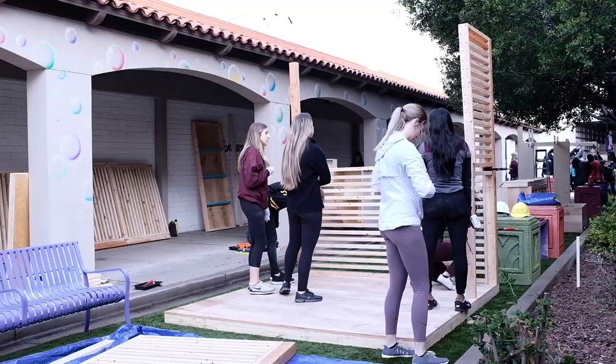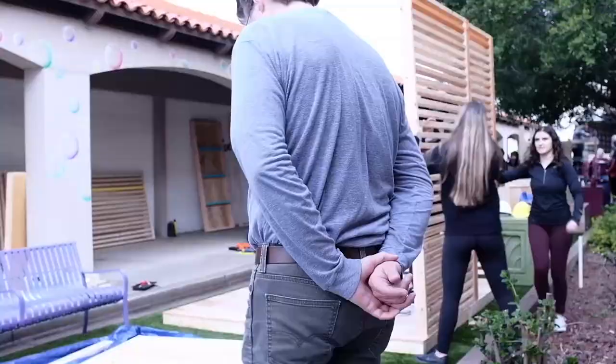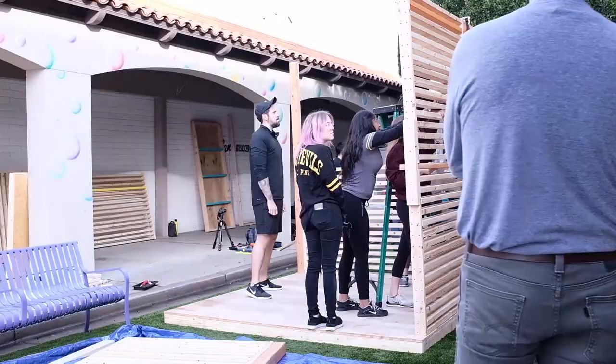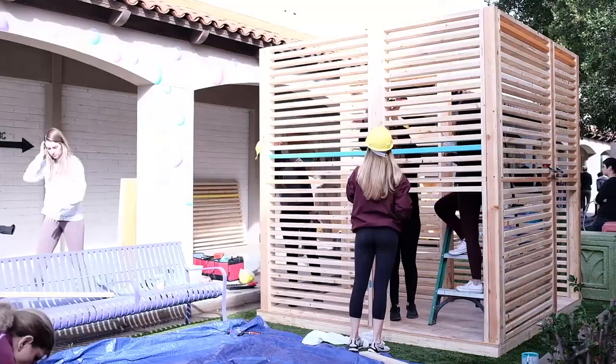One of the biggest challenges we found while building this enormous piece was that the weight was so heavy that putting it together was almost an exercise in itself. Some of the wood was twisting, so making sure all the pieces fit together was the biggest challenge for us.